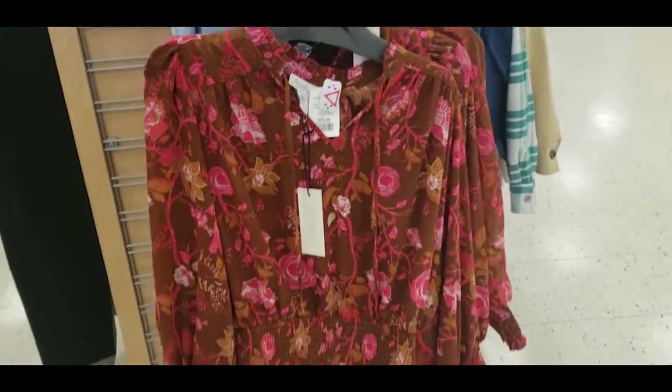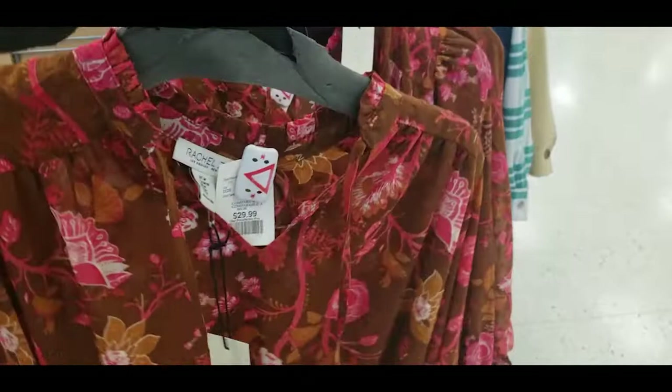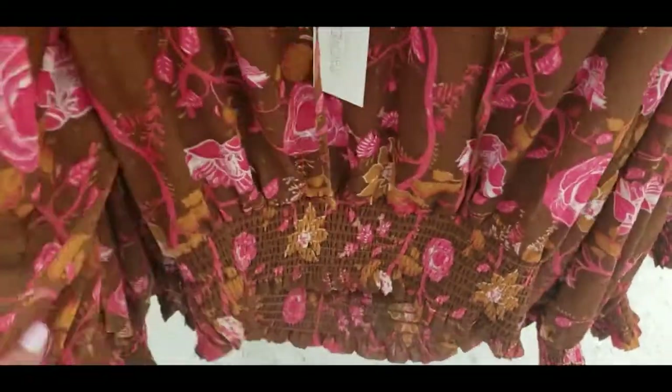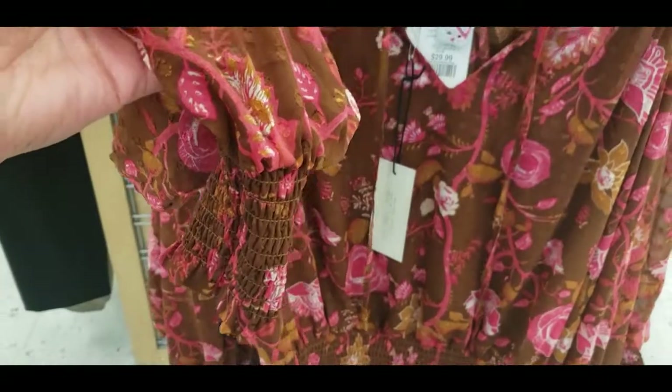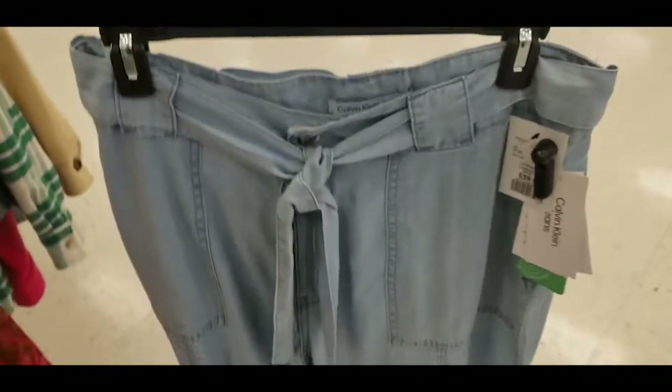Moving on, I love this blouse — it has loose sleeves with elastic at the bottom, drawstrings, and smocking at the bottom. That style is very trendy this year and you'll find it at most stores. The brown with pink and orange in a soft color is stunning — perfect for work but you can definitely make it casual. Here are also some chambray pants by Calvin Klein — simple, basic, wearable multiple ways at just $39.99.